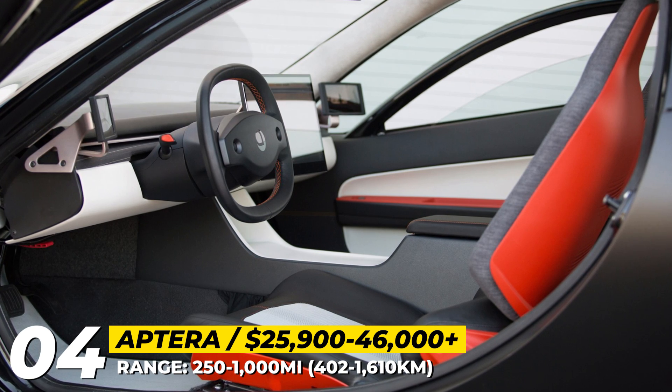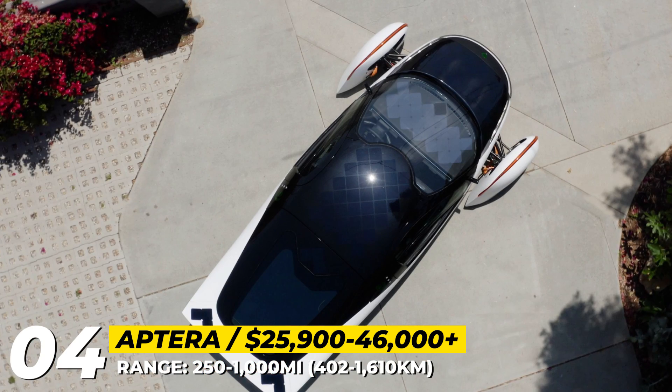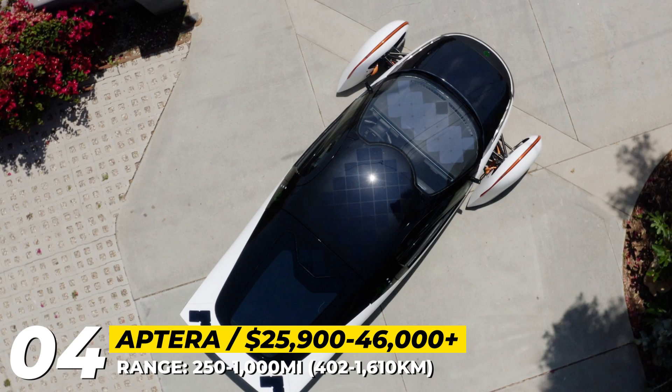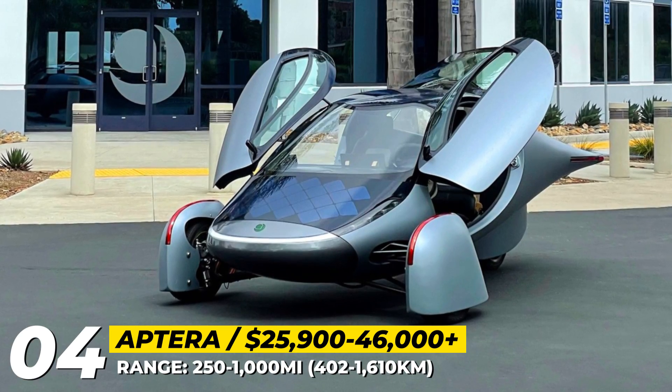It also features a large solar array able to restore 40 miles per day. Currently, the company continues working on optimizing the car's aero profile, and they should be showing us the Gamma production-intent version of the model by the end of 2022.